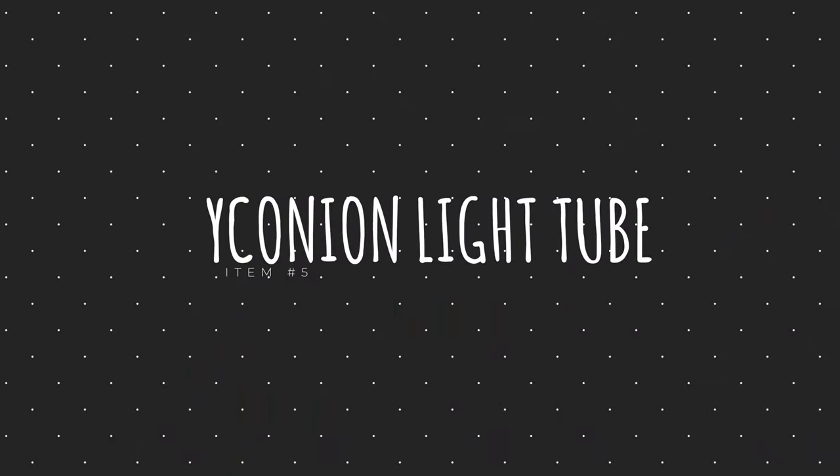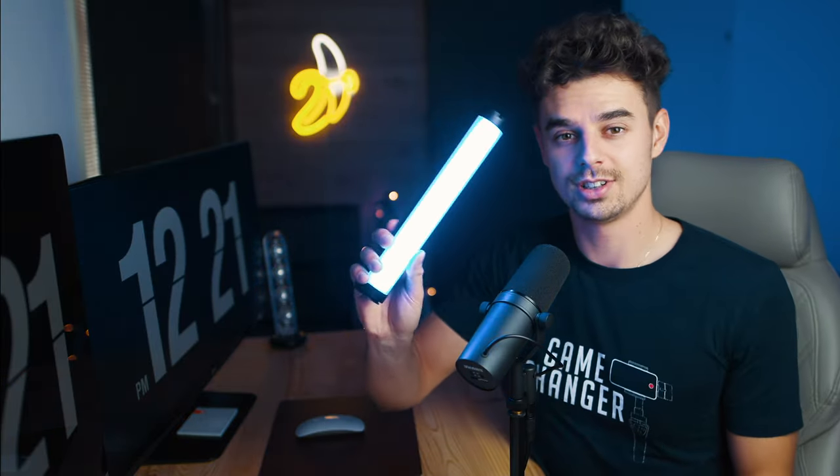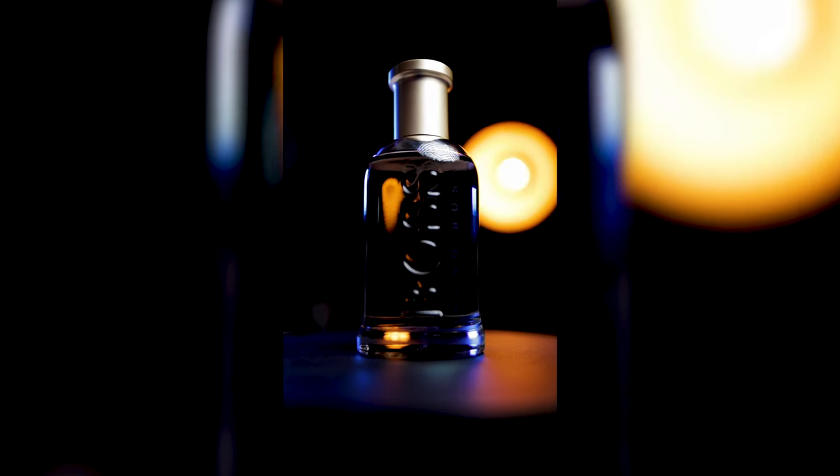The fifth item on my list is also a lighting accessory — this light tube from YC Onion that you can see right here. It costs around $80, is full RGB, and you can dim it from zero to 100%. You can dial in any color you like and there are pre-programmed modes like television, flashlight, or police car effects. It's super easy to use, I love having it as a backlight, the battery life is really good, and it's great for creative product shots as well — a very versatile light you should definitely check out.